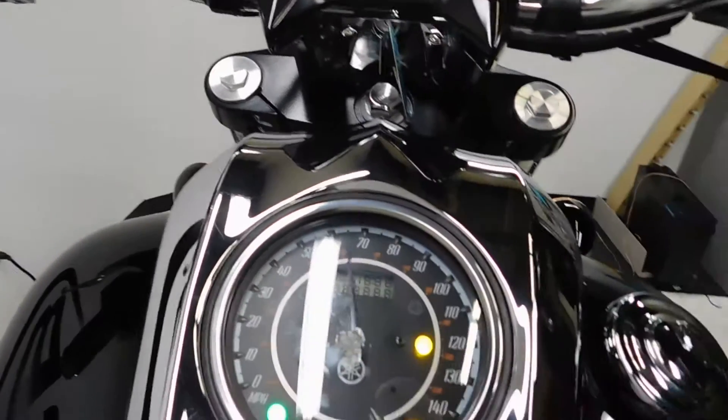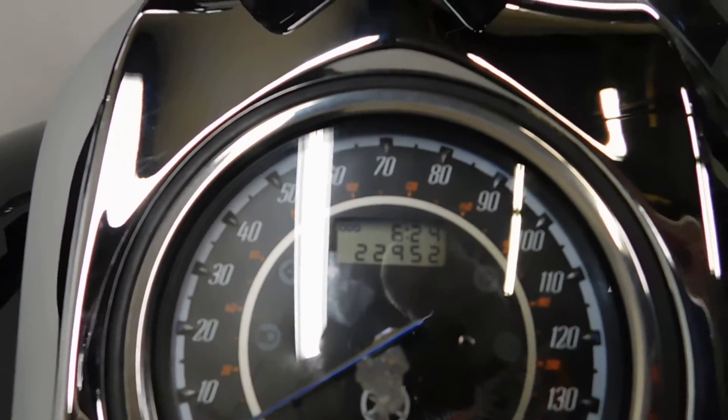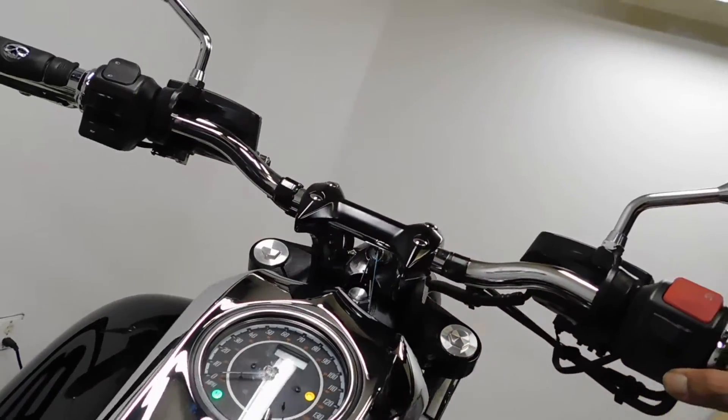Let me show you those miles now. 22,952 is what's on it.